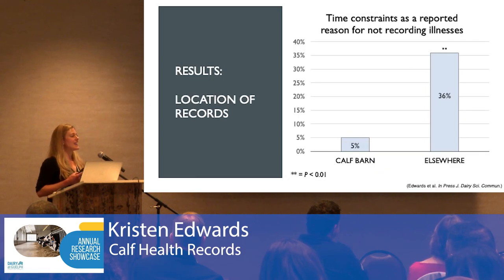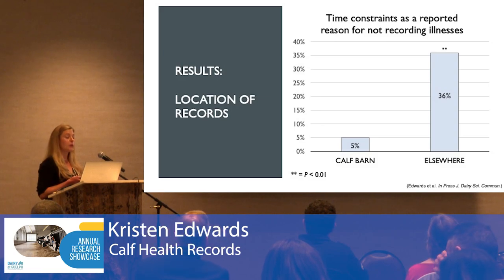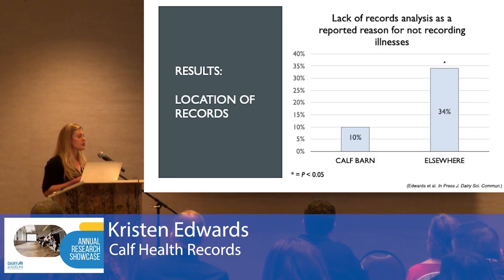When it came to reasons for why an illness would not be recorded, producers that kept records in a location other than the calf barn were more likely to report time constraints as the reason, compared to those keeping records in the calf barn. They were also more likely to report that nothing is being done with that data. Unfortunately, the vast majority of respondents — 74% — had their records in a location other than the calf barn.